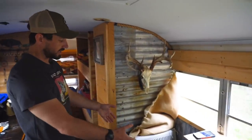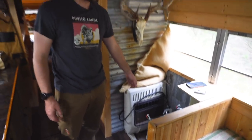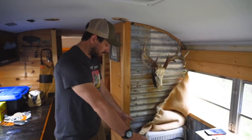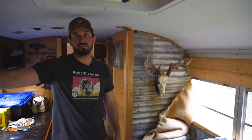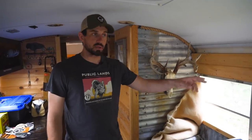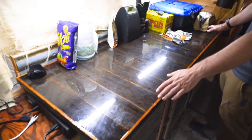For heat, I keep a Mr. Heater 20,000 BTU heater in a slot under the deer mount, and I can slide it out right here. If it's cold, I turn that on with a little fan to circulate the air and it keeps the bus nice and toasty. When running the heater, I always keep at least two or three windows cracked, and I have a carbon monoxide detector just so I don't asphyxiate myself — because that would be a bummer.